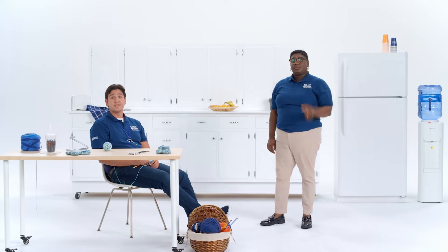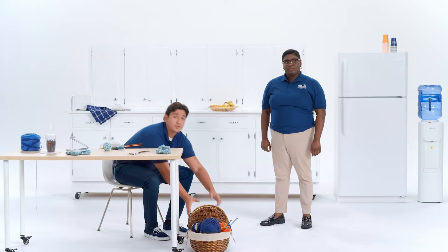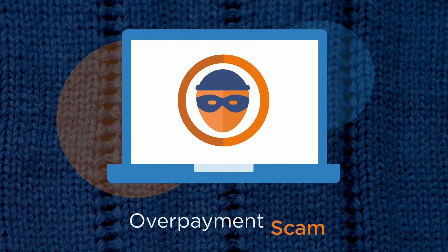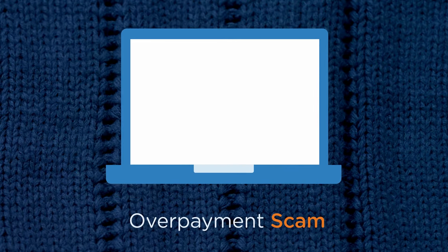So far I've managed to avoid getting snagged by any, but I'll admit it's come close a time or two. Let's dig into a few of the common tricks out there so you don't wind up a victim. Here's a common one that's pretty sneaky — it's called an overpayment scam, and this is how it works.